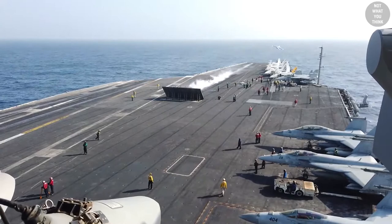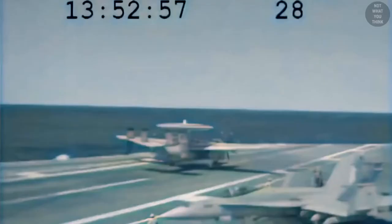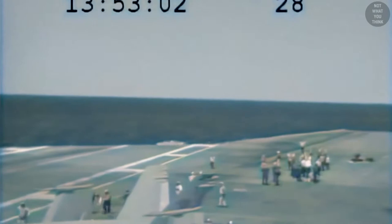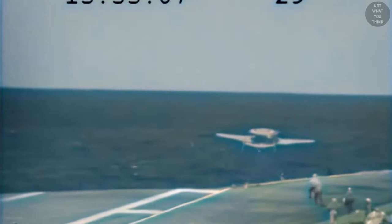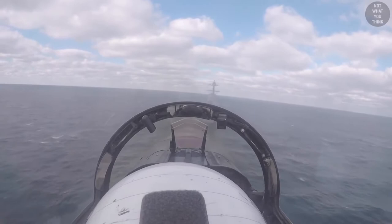Modern aircraft carriers are much safer and more efficient than ever before. Every 37 seconds, they can launch two aircraft and recover one in daylight. In recent years, the injury rate has fallen to as low as 30 incidents per 100,000 aircraft recoveries. In this video, we'll take you on a journey of how aircraft carriers evolved to what they are today, with a focus on pivotal design changes.